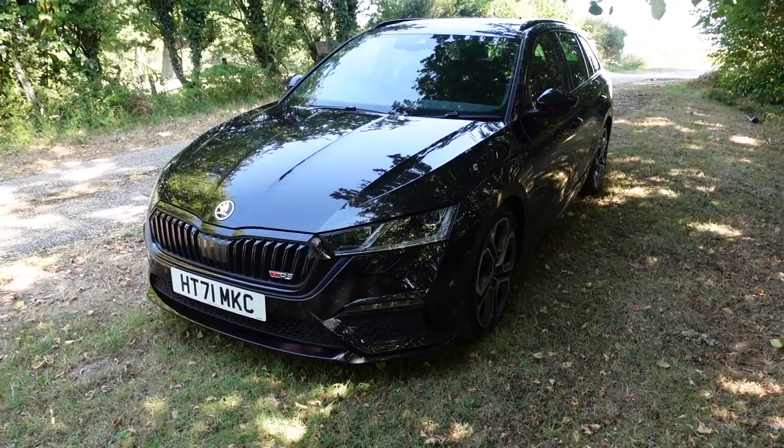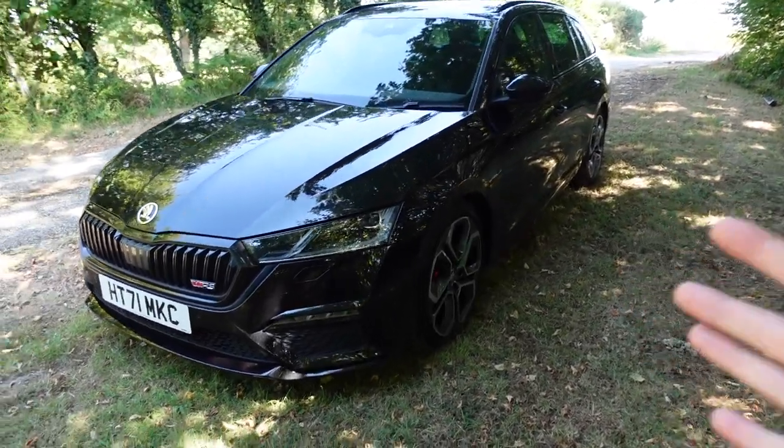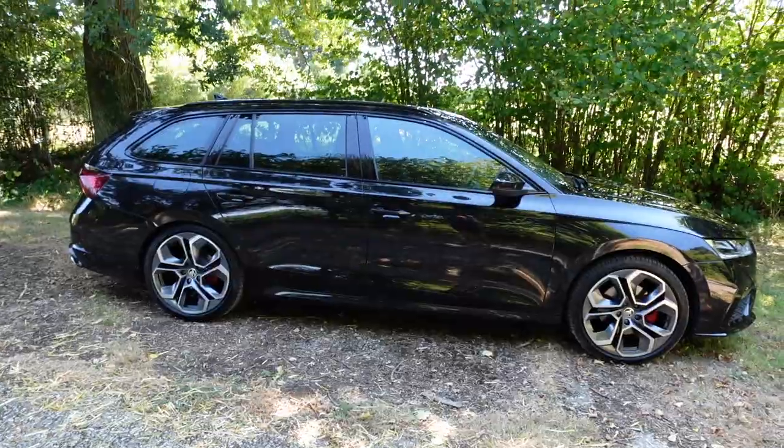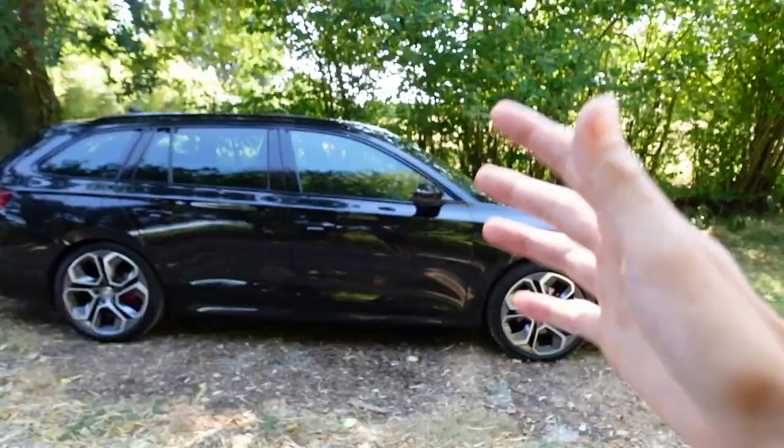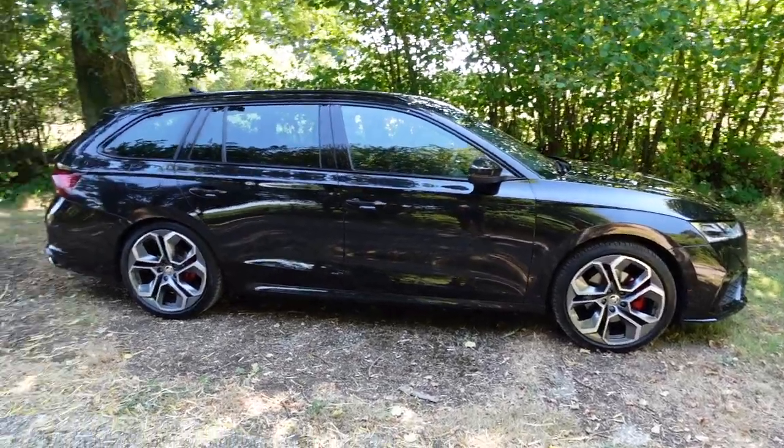So I bit the bullet and went for a new-ish one. It had only done 6,000 miles when I bought it and I've already put about 1,500 miles on it in the last couple of weeks. I wanted it in black — I didn't want to go for that blue. I do like the blue but I think it's a bit too loud for me personally, though it does look fantastic.